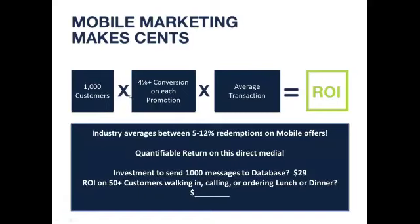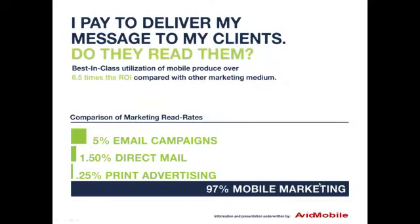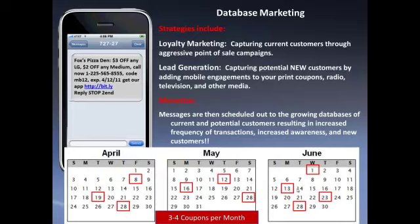A lot of times it's even higher — 6% or 7% redemption rates with a much higher average transaction. So a $29 investment can easily deliver $600, $700, or $800 in top-line revenue increase for that franchisee. The CTIA reports an over 97% read rate or open rate on text messages, with 95% being read within the first five minutes. We build databases and push text message coupons to customers who want them — they can always reply STOP to end at any time, but most people do not because they want your offers and specials.